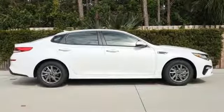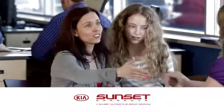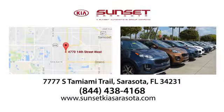Kia — commanding attention. See what it can do for you when you take it for a test drive. Sunset Kia in Sarasota. Stop in and see us today at 7777 South Tamiami Trail in Sarasota, Florida.